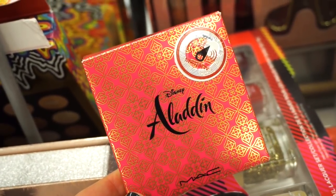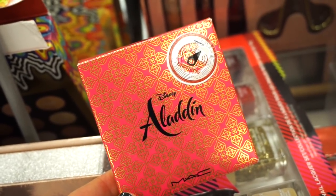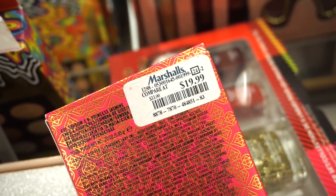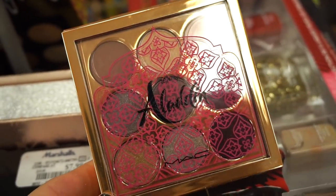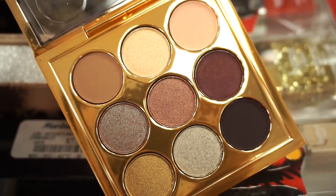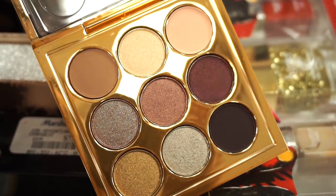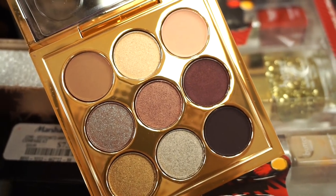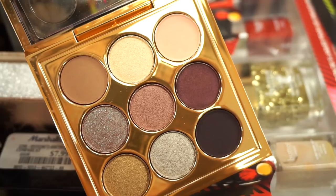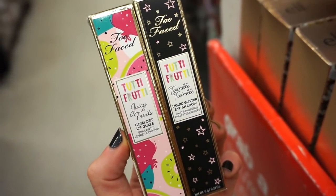We're finding bits and pieces of the MAC Aladdin collection — we found the bronzer a few weeks back, the highlighter last week, and now we found the baby eyeshadow retailing for $19.99. I found only one piece here. The packaging is really beautiful — gold with some pink. The shades are very beautiful, with mattes and metallics. You could definitely create multiple looks just using this little one. I also see two brand-new Too Faced Tutti Frutti products.